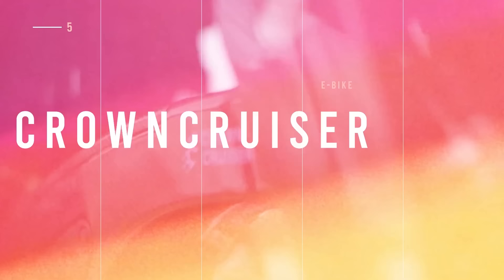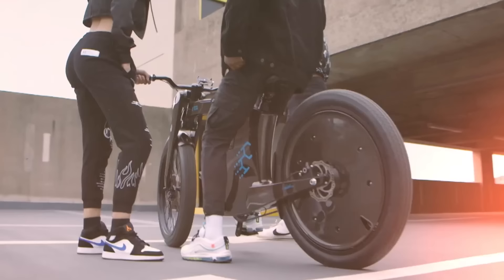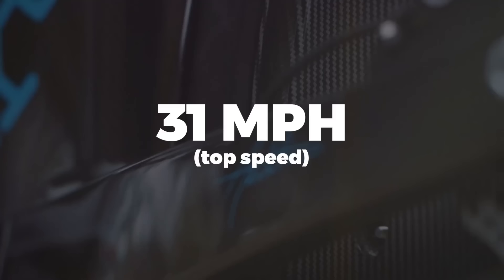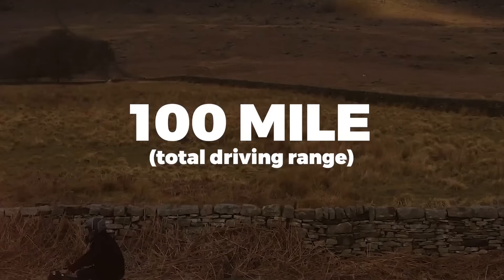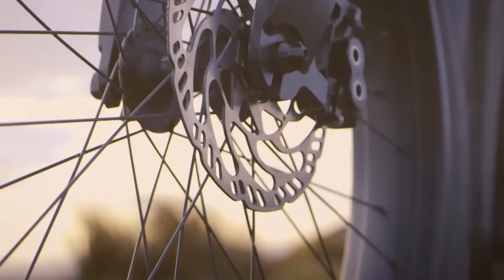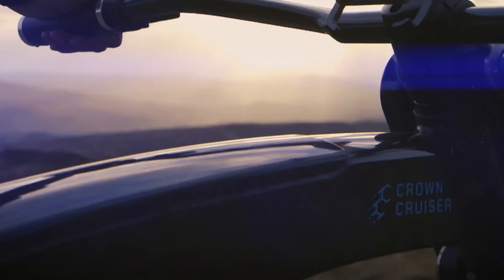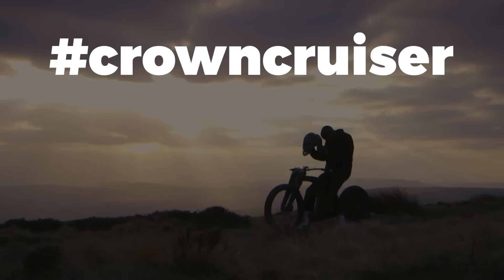Up next is the Crown Cruiser, a stylish British e-bike currently in the prototype phase on the Indiegogo platform. The bike itself is a carbon fiber formed e-cruiser with large 26-inch wheels, a 31 miles per hour top speed on the 750-watt version, and an estimated 100-mile total driving range. What really makes this concept e-bike different is the stylish geometry and carbon gate belt drive system. If you'd like us to do more reporting on this project, leave the hashtag #crowncruiser in the comments.